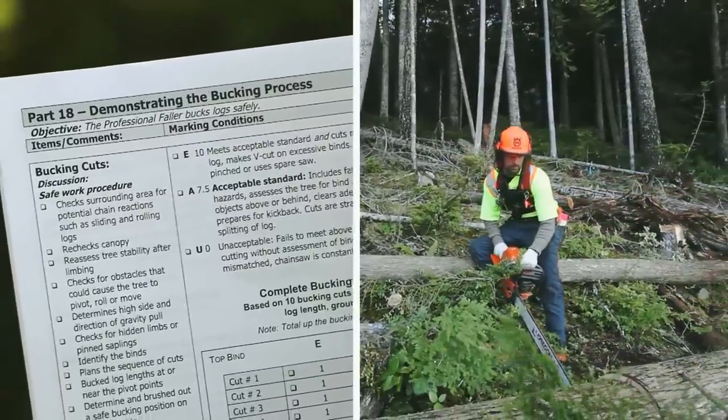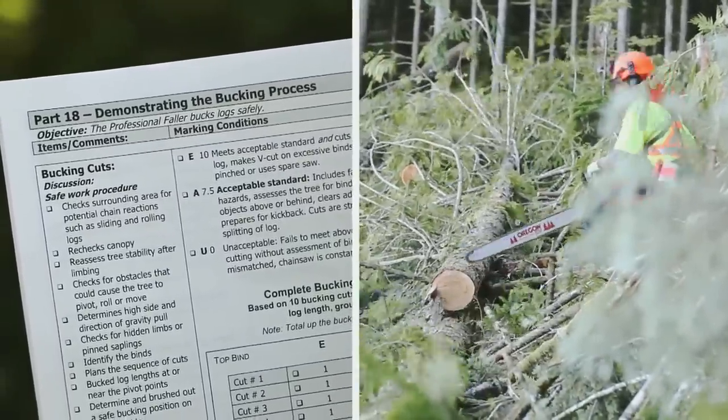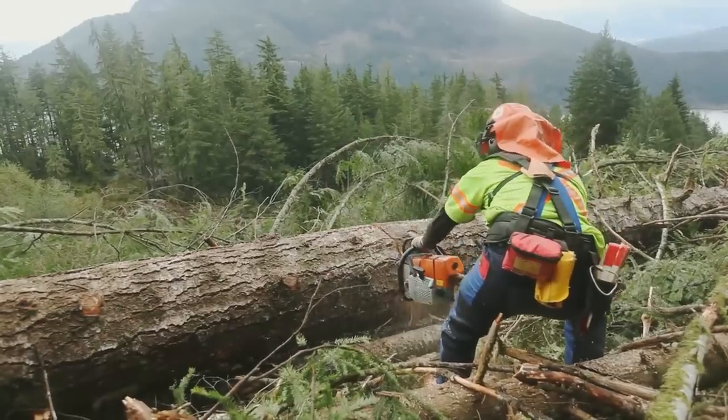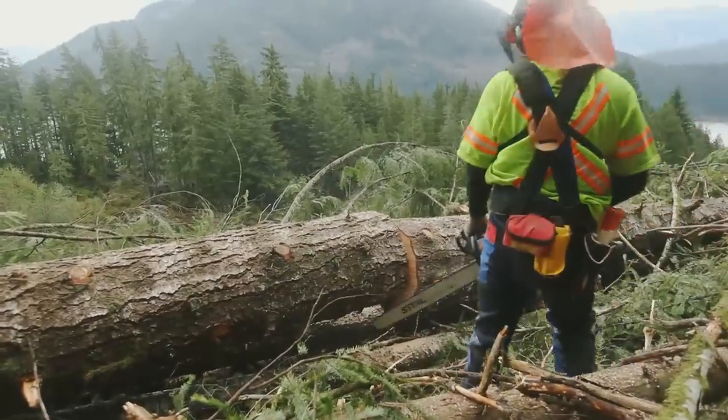Part 18, Demonstrating the Bucking Process. The bucking process can be evaluated when cutting log lengths, ground debris, or blowdown. Ten of these bucking cuts are assessed to determine that the faller is cutting in a safe manner.